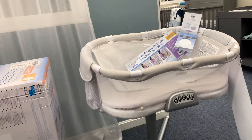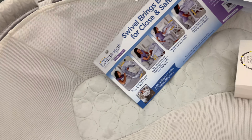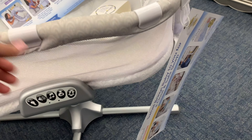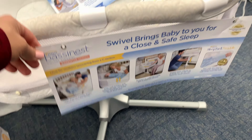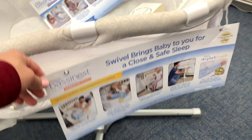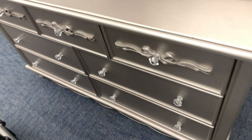This is my favorite bassinet — the one I used for Emilia when she was a newborn. It's one of my favorites, so I highly recommend it if you're going to get one. And here's a dresser — I'm just taking a look at it.